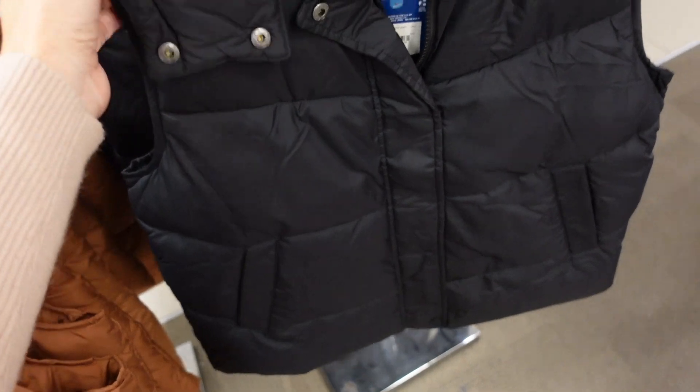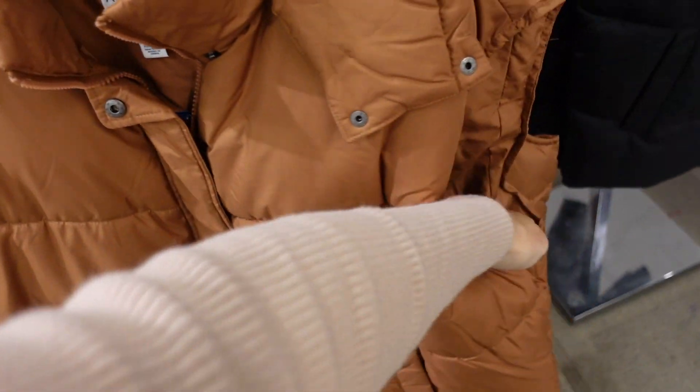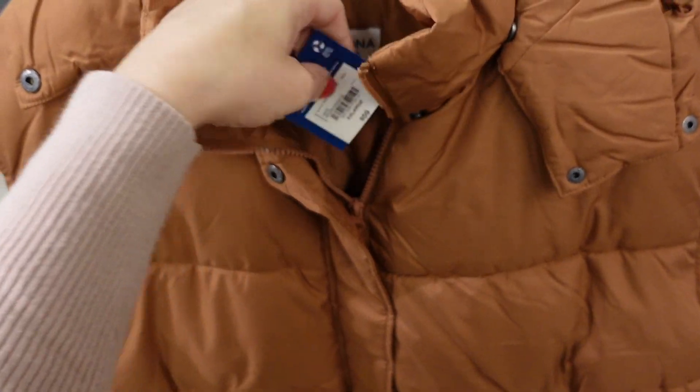Arizona vests with a hood, side pocket, completely quilted. Comes in black and brown. Also 30% off, regularly $59.